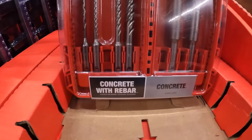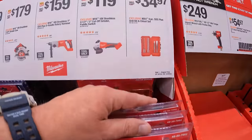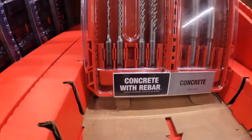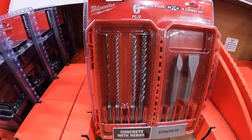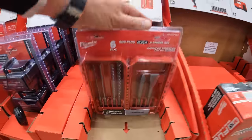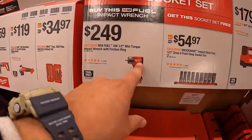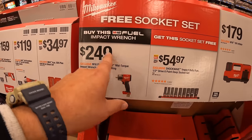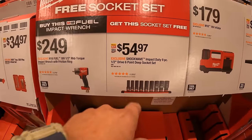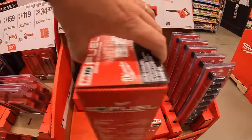$34.97 for a 6-piece SDS Plus drill bit and chisel set — that's actually new. Concrete with rebar and just concrete options — fantastic. $249 for their mid-range impact wrench with friction ring, half-inch, 650 foot-pounds of torque. If you buy this impact wrench, you get a socket set for free — that's $54.97 by itself. The six-point deep socket set goes from half-inch all the way up to one inch.